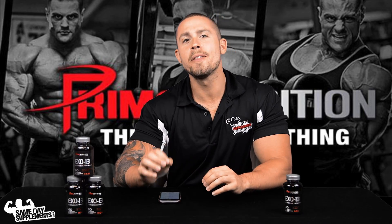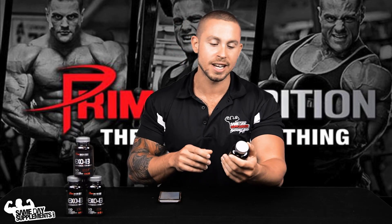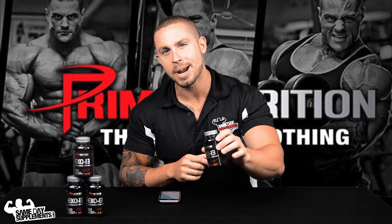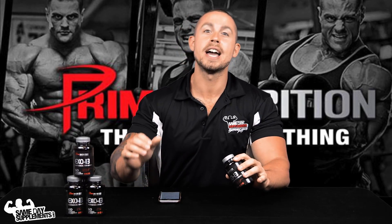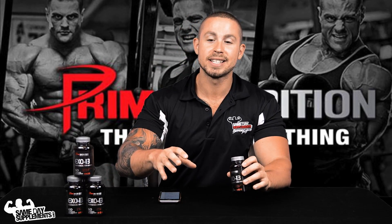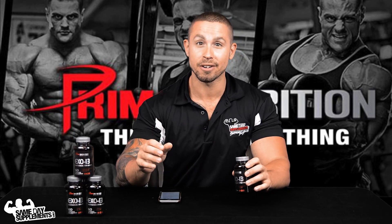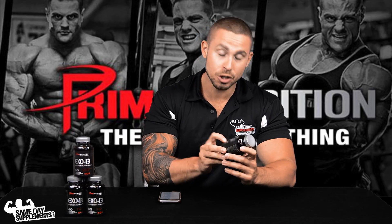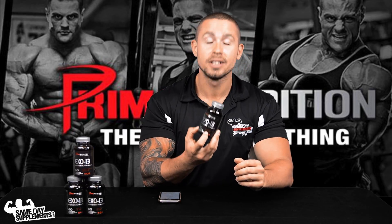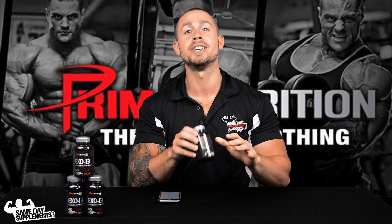Joey B here with another product review for samedayshelpmiss.com, and today we are talking about XO13 by Prime Nutrition. This is a fat burner, but I'm going to preface this video: this is not your casual beginner fat burner. They actually took the time to print — which costs money — right on the label: 'not for beginners.' I would heed that advice and proceed with caution.